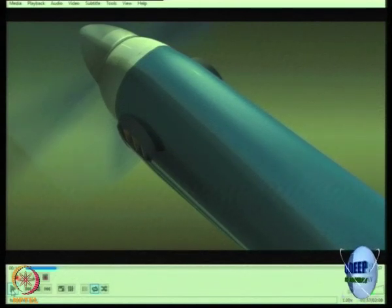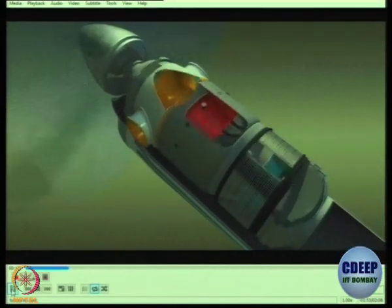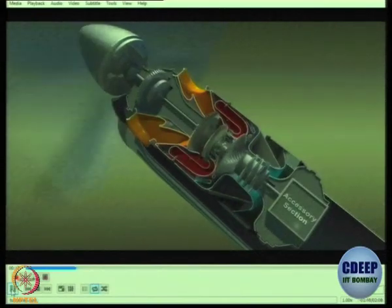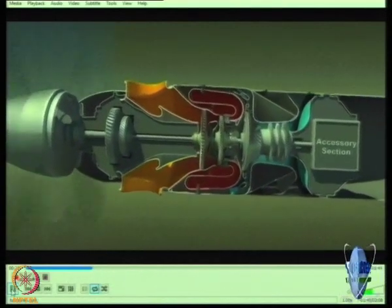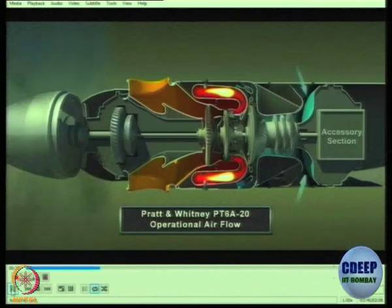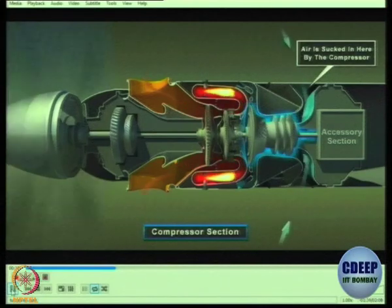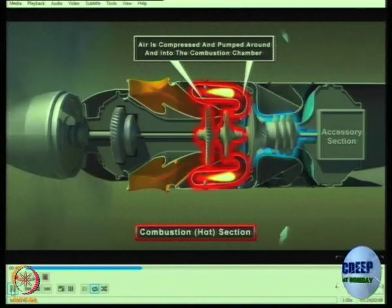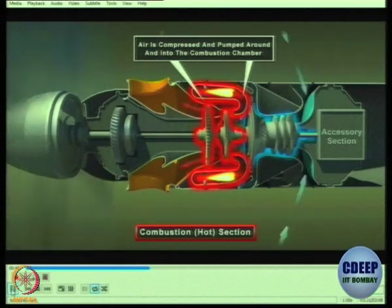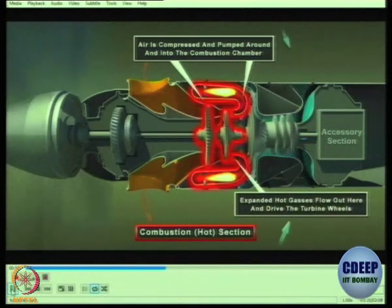Interestingly, this is the exhaust — the intake is behind. In this particular engine, you have the intake mounted behind, and what you thought was an intake is actually the exhaust. Air comes in like this, goes through the combustion chamber and then is exhausted out. The air is sucked in by the compressor, sent forward, and combusted. It undergoes a 360-degree turn as it goes through the engine.